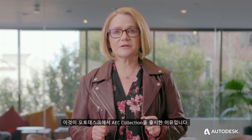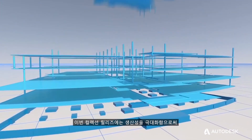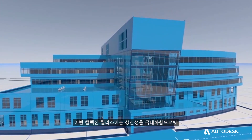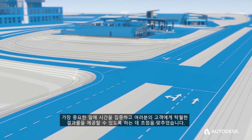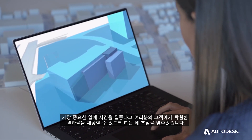That's why we created the AAC collection. This year's release of the collection is about maximizing your productivity so you can focus your time on what matters most, delivering outcomes for your clients.